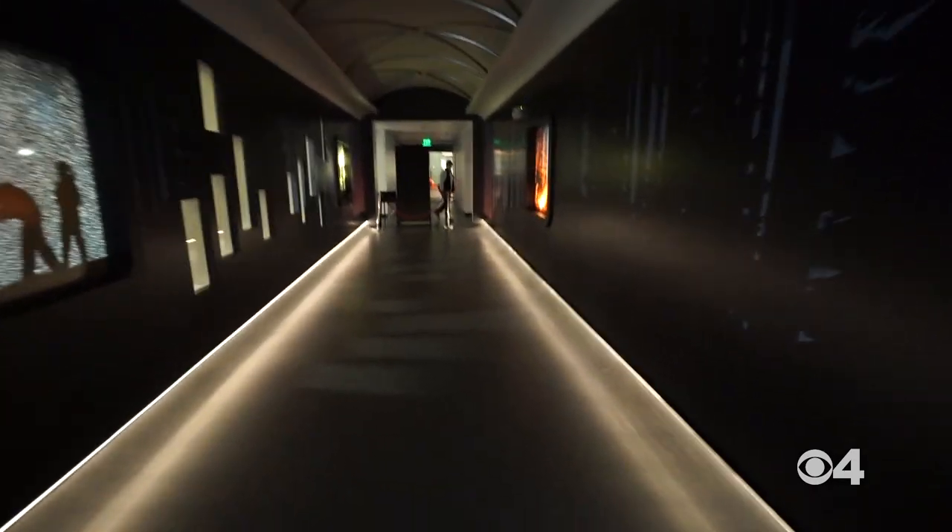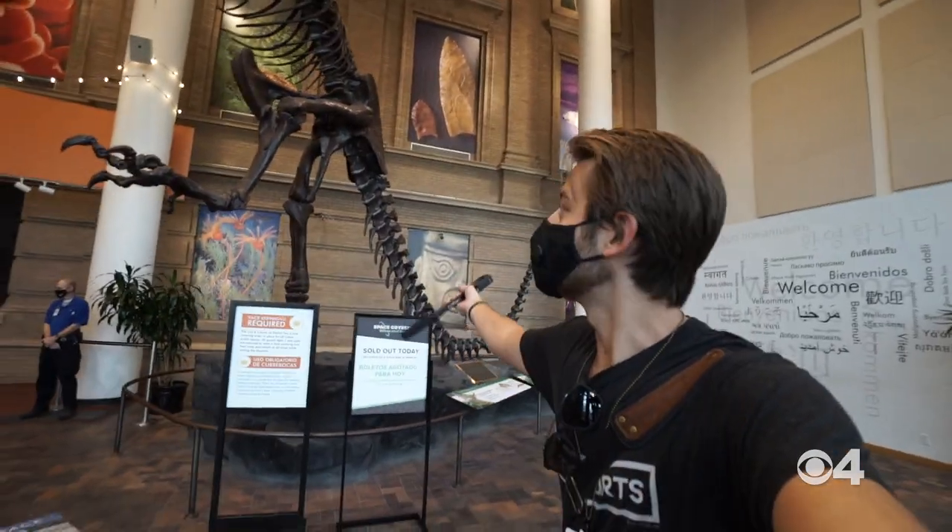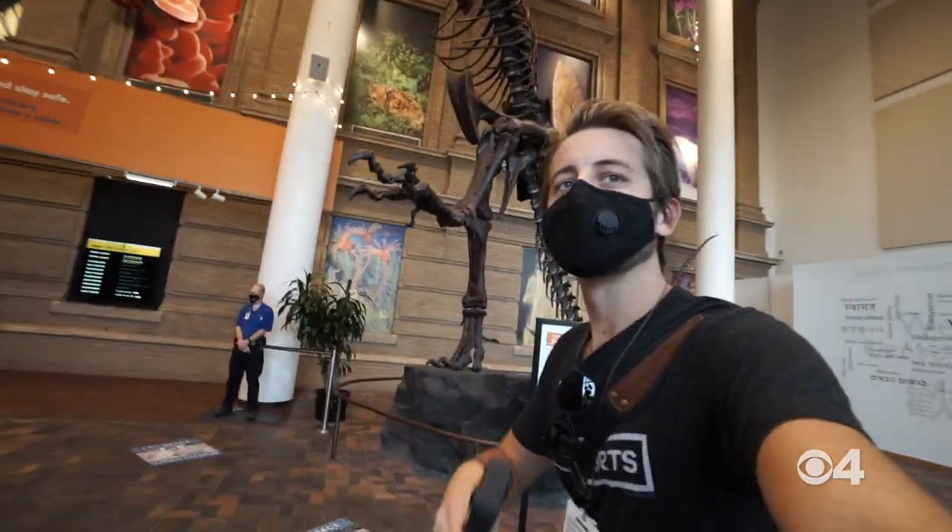The museum is open. They are working at about 25 percent maximum capacity right now, but they can fit a T-Rex in here, so they'll have plenty of room for you.